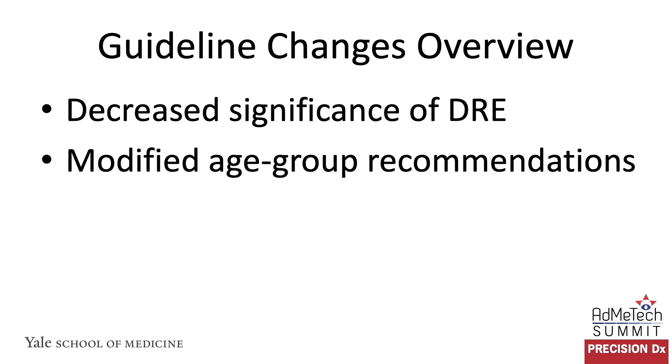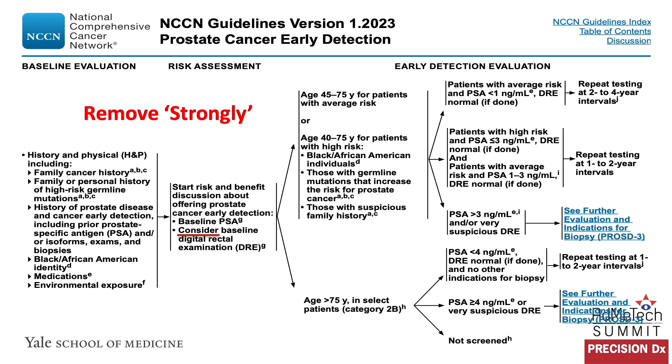Looking at DRE and age group recommendations: for digital rectal examination, previously the phrase 'strongly consider baseline DRE' was in the text. This was removed from the schematic to just 'consider baseline DRE.' That's because there's growing evidence that digital rectal examination, especially by itself, adds very little to prostate cancer detection.